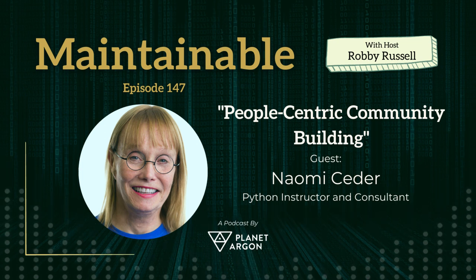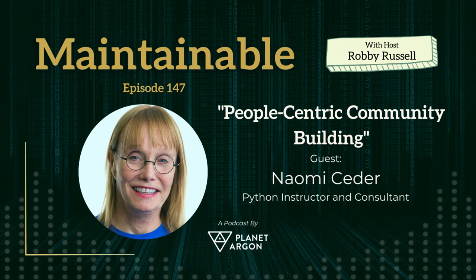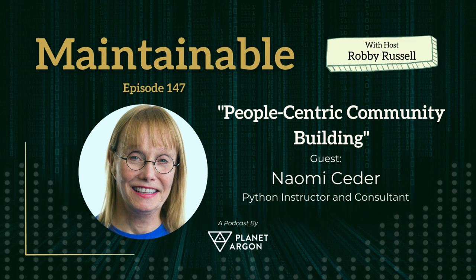Welcome to the Maintainable Software Podcast, where we explore the art of improving existing software with seasoned practitioners who have helped organizations overcome the problems often associated with technical debt and legacy code. I'm your host, Robbie Russell.